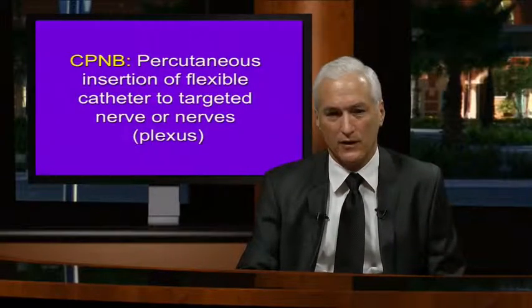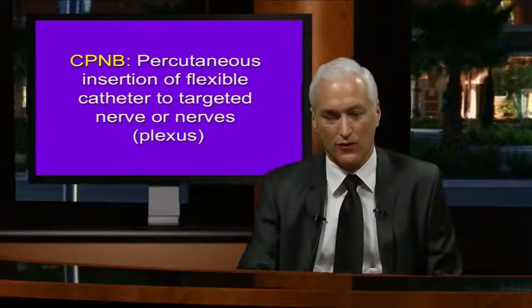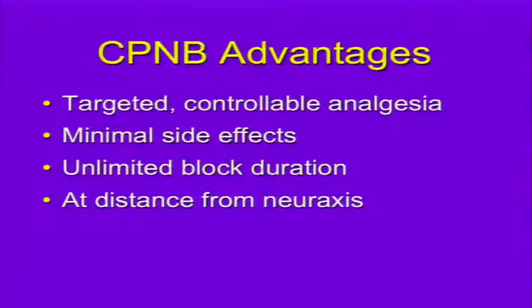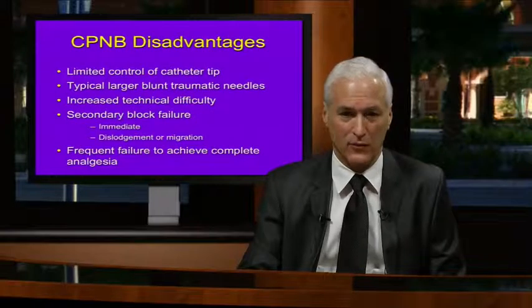Continuous peripheral nerve blocks are defined as the percutaneous insertion of a flexible catheter to targeted nerve or nerves, usually a plexus. Advantages include targeted controllable analgesia, minimal side effects, unlimited block duration—you can make it last for days—and you're at a distance from the neuraxis, limiting central complications seen with spinal or epidurals.